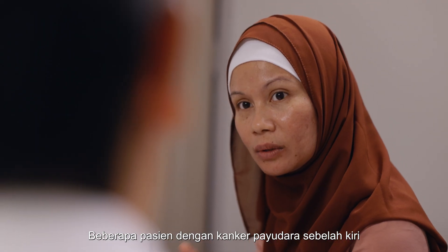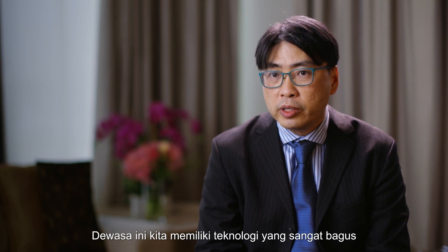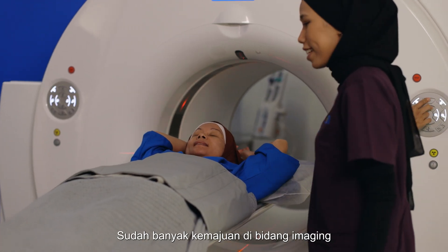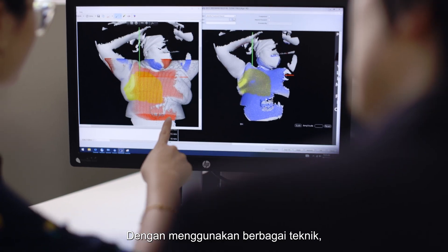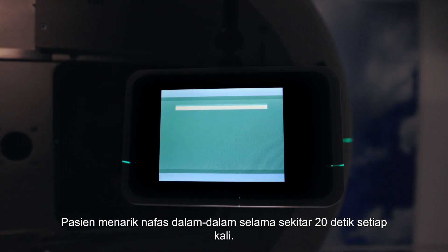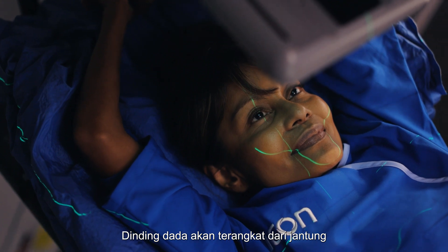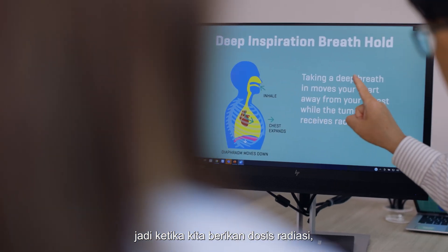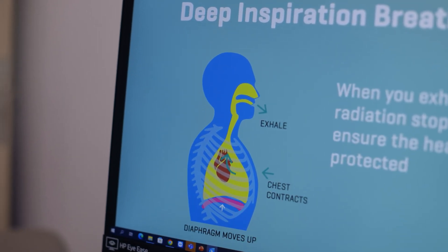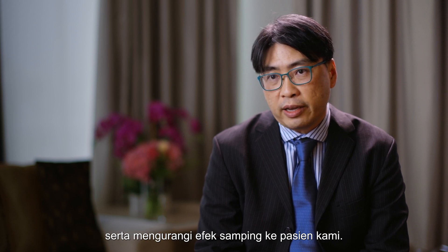Some patients with left-sided breast cancer have concerns that it is very close to the heart. Nowadays, we have very good technology to avoid the heart. There have been improvements in imaging, and doctors are very experienced using multiple techniques, including deep inspiration breath hold. The patient takes a deep breath for about 20 seconds each time, lifting the chest wall off the heart, so that when we deliver the radiation dose, it is away from the beam. We are able to deliver more accurately and precisely and reduce side effects for our patients.